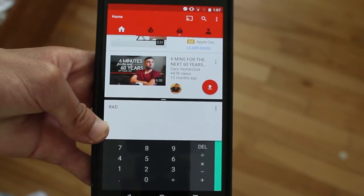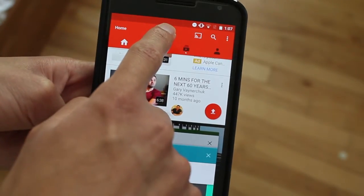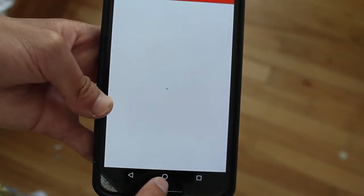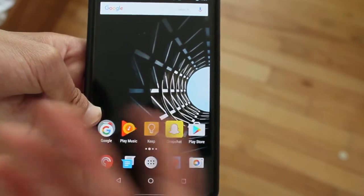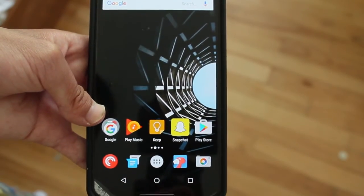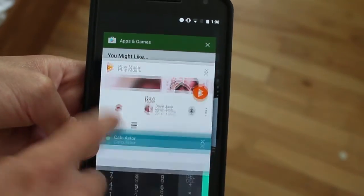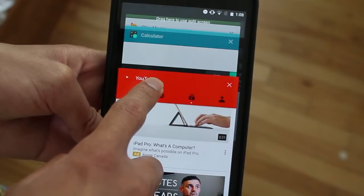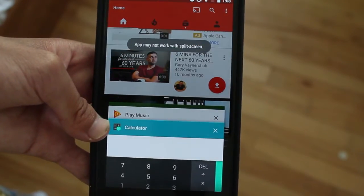How it works is pretty simple. When you click on the multi — on opening all the apps — all you have to do is click on the app you want, and then you just drag it, and there you go, you have a split screen.